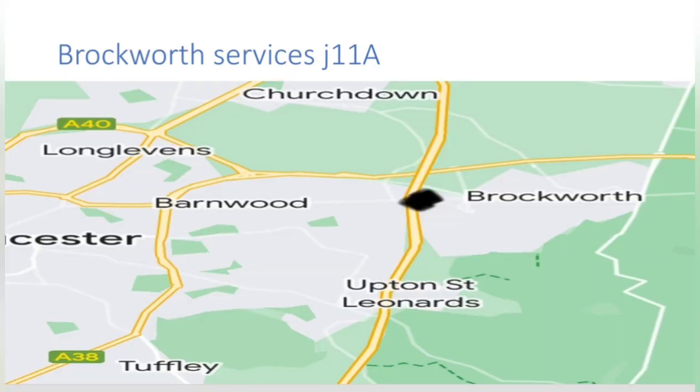Next we would come to Brockworth Services at junction 11a. The service was proposed in 1997 but refused on appeal in 2001 due to objections by other operators.